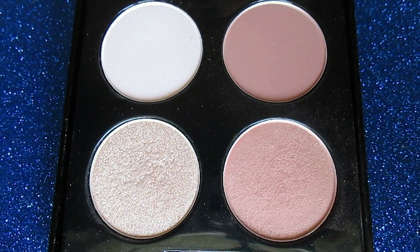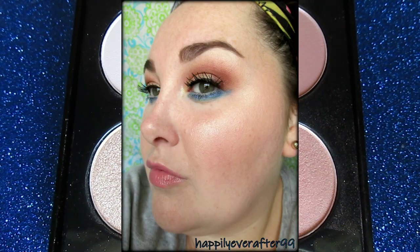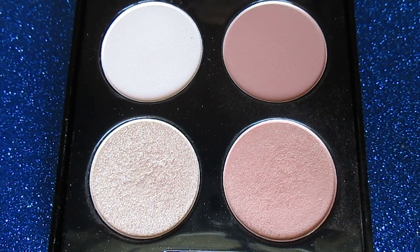I definitely recommend checking these blush and contour palettes out, especially for the price. If you're on a budget, you get several products in one — my favorite thing. If you have any comments or additional questions about these products, please leave them in the comment section below. Don't forget to check the description box for additional links. Stay tuned for more videos, and don't forget to like, comment, subscribe, and ring that bell if you haven't already. Thank you guys always for watching.